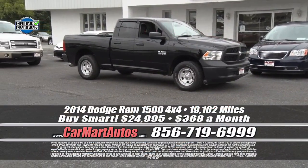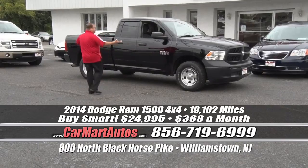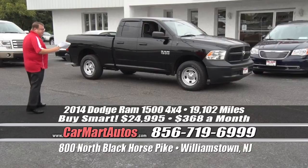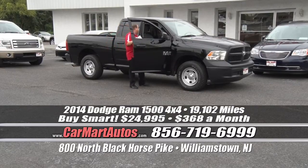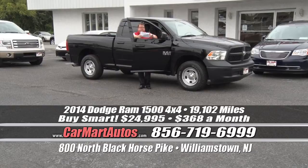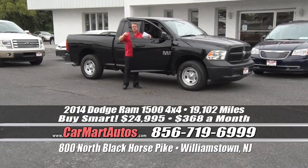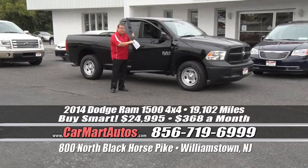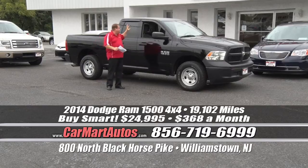How about a 2014 Dodge Ram? Just 19,000 miles on it — bumper-to-bumper factory coverage, four-wheel drive, four-door crew cab, loaded up and ready to go. Two-tone cloth interior, LCD readout display, steering wheel controls, center console, overhead console, comfortably seats six adults. It's a 2014 Dodge Ram 1500 with just 19,000 miles, bumper-to-bumper factory coverage, four-wheel drive — just $368 a month. If you're looking for the 2500 series or the diesels, they're all right here. This show is an hour long — can't see 300 cars in an hour, but we're showing you as many as we can.